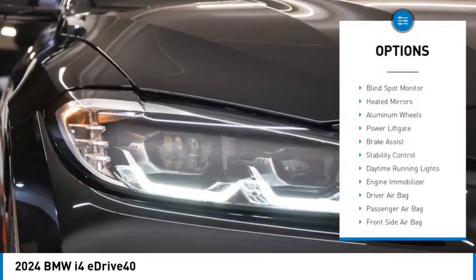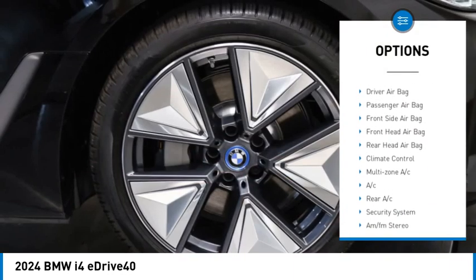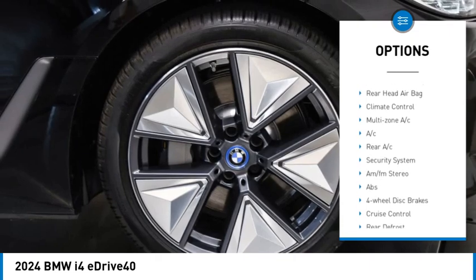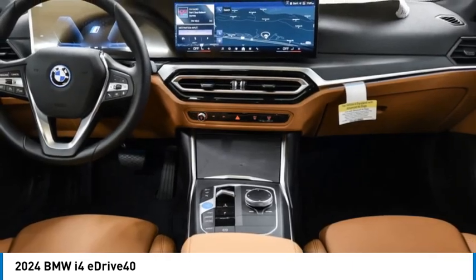Rain sensing wipers, tire pressure monitor, blind spot monitor, heated mirrors, aluminum wheels, power lift gate, brake assist, stability control, daytime running lights, engine immobilizer.